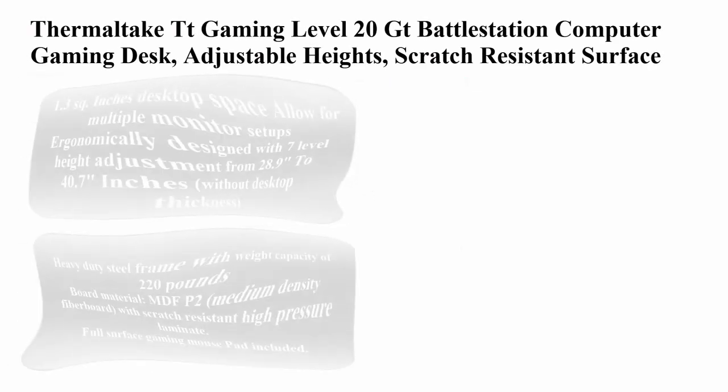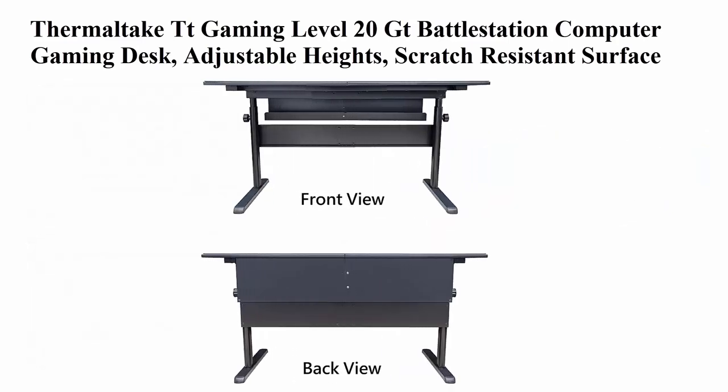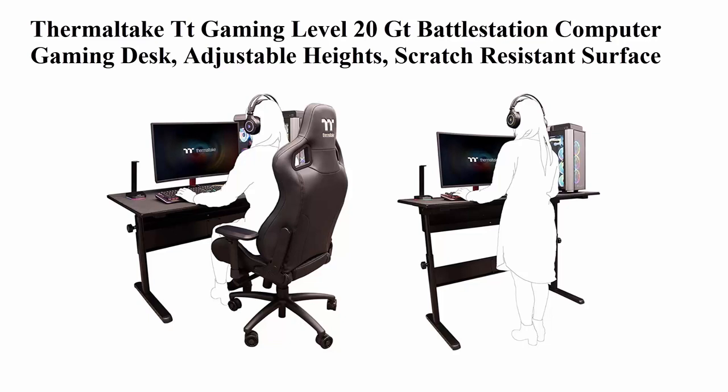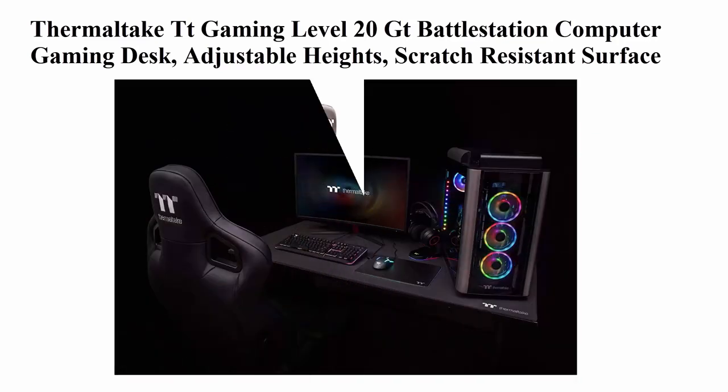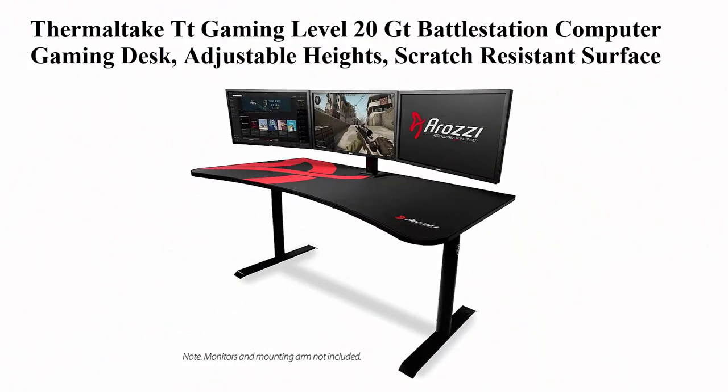Top 5: Thermaltic TT Gaming Level 20 GT Battlestation Computer Gaming Desk (GDLD-SBRHANX01). Features adjustable heights, scratch resistant surface, and full-sized desk mat. 1.3 square meters of desktop space allows for multiple monitor setups. Ergonomically designed with 7-level height adjustment from 20.9 inches to 40.7 inches, without desktop thickness. Includes a multi-purpose cable management and display panel.